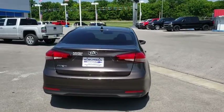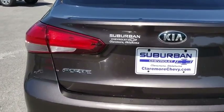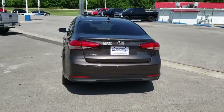Stability control, traction control, keyless entry, steering wheel audio controls, anti-lock braking system, Bluetooth, power steering, adjustable steering wheel, four-wheel disc brakes, front-wheel drive.